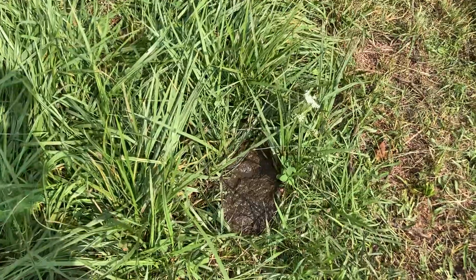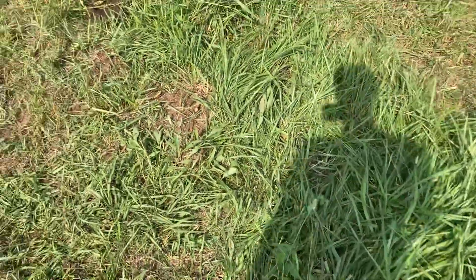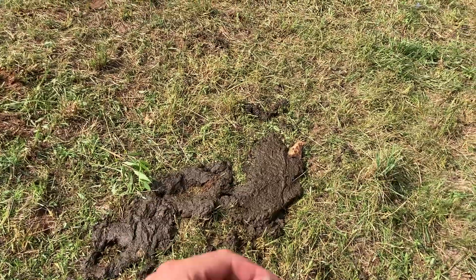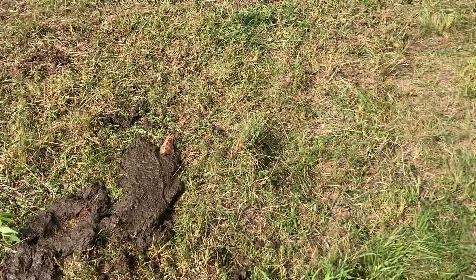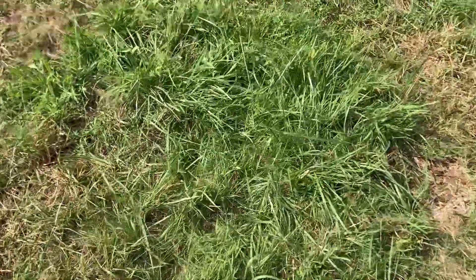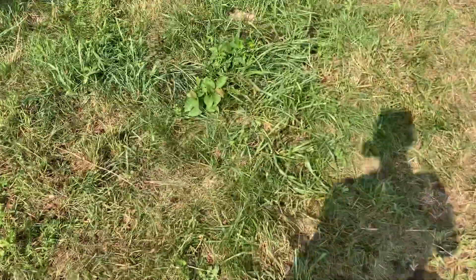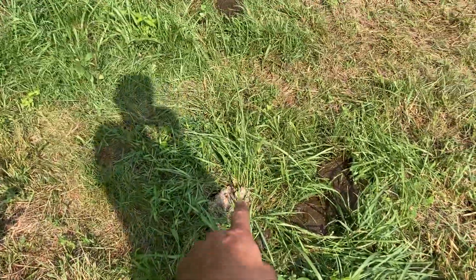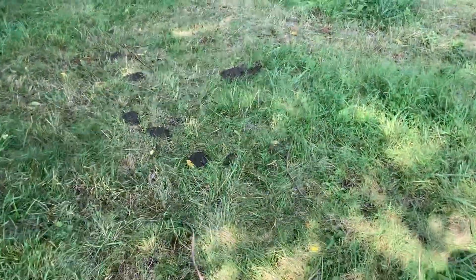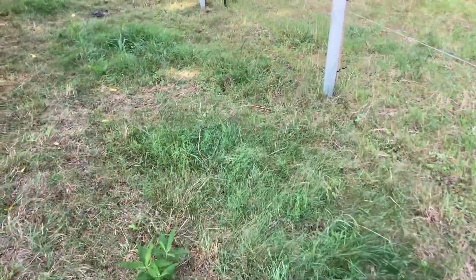This one looks like it's from a new cow pie and they probably stepped in it and got some poop around here. Here they probably mowed it down first and then put down that manure. So the manure that they lay down is preventing them from eating all the forage that they could be.